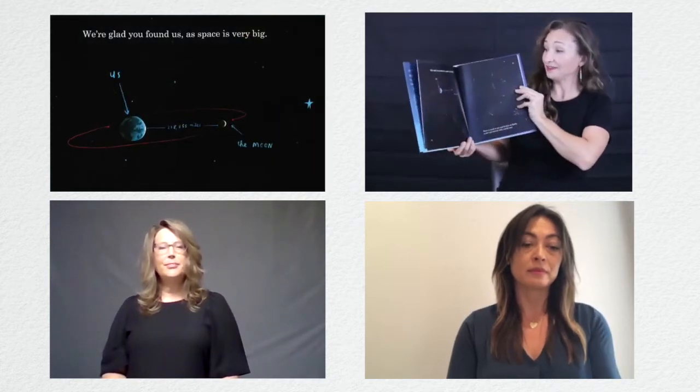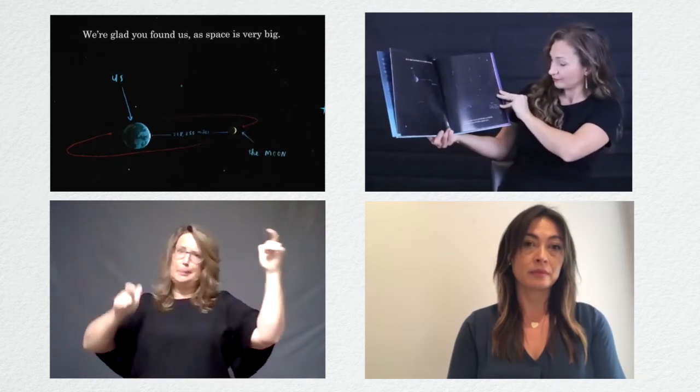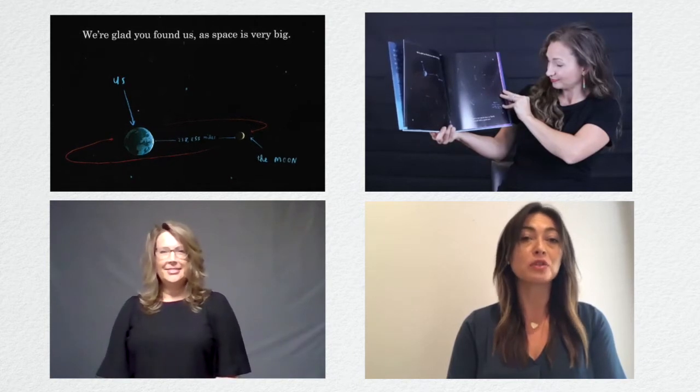We are glad you found us, as space is very big. Nos complace que nos hayas encontrado, porque el espacio es muy grande.